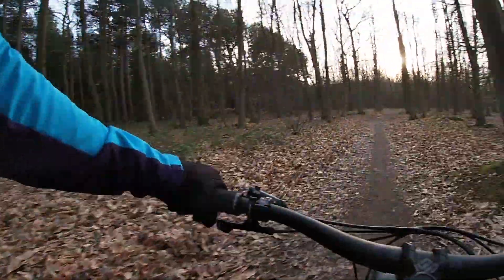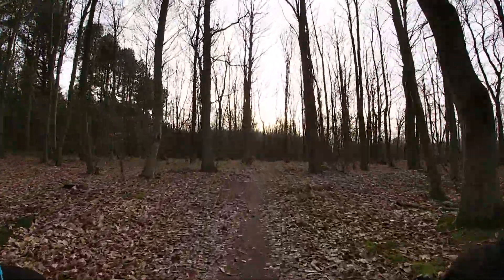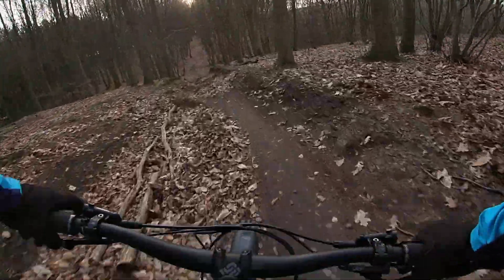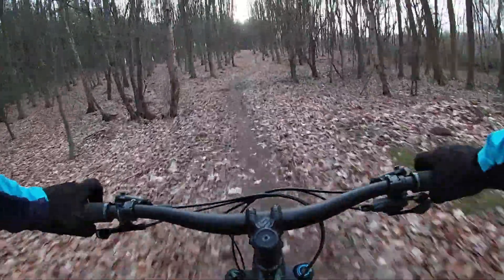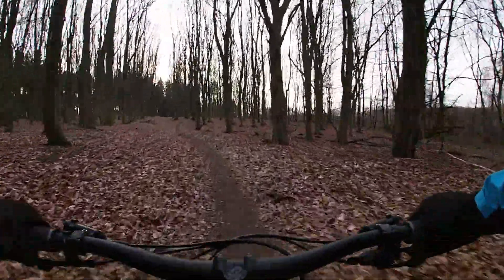Quick check for e-bikes before we drop into this next bit, because they really do mince me in this section. Check it out. It's not much, but it's fun.